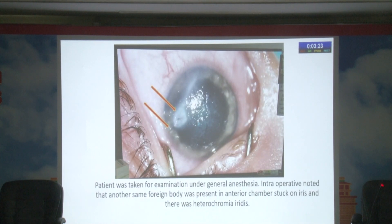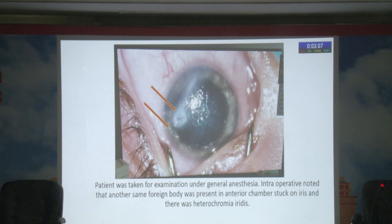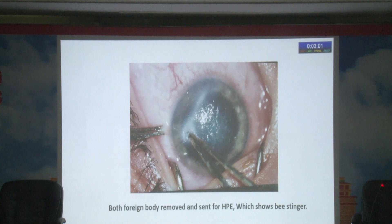The patient was taken under general anesthesia for examination and foreign body removal. Intraoperatively, we noted two foreign bodies: one in the cornea and one stuck in the anterior chamber with the iris. Both bee stingers were removed and sent for histopathological examination. Due to this anaphylactic reaction, the iris developed a heterochromia iris-like condition, and the cornea was fully edematous.